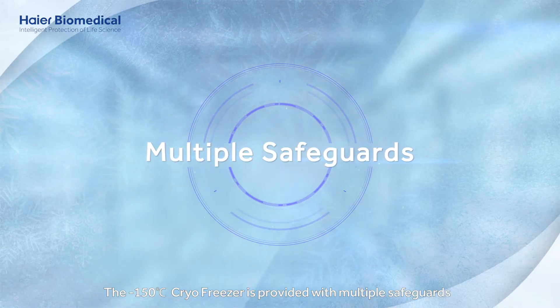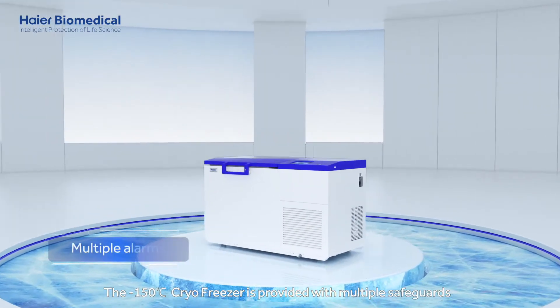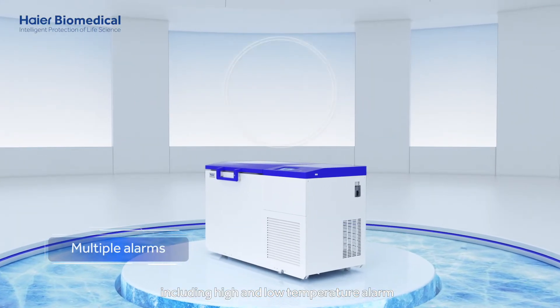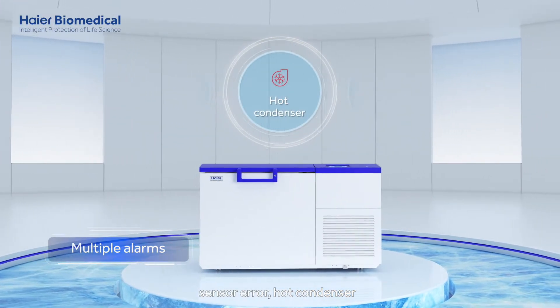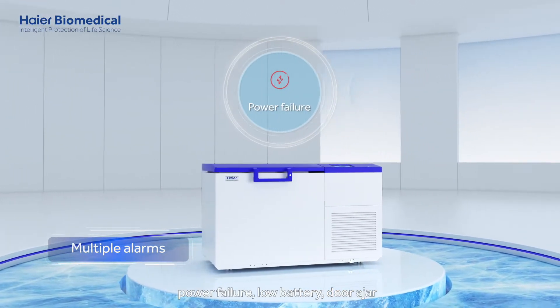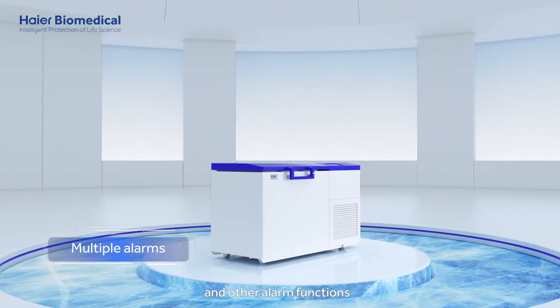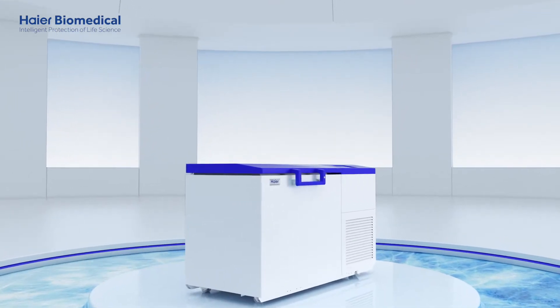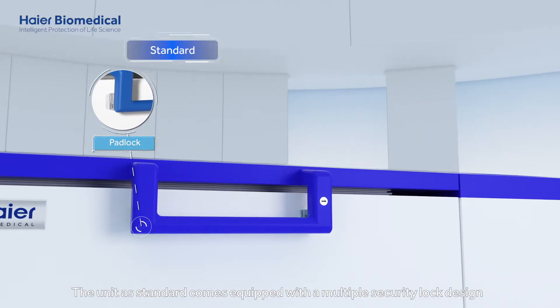The minus 150 degrees Celsius cryo freezer is provided with multiple safeguards, including high and low temperature alarm, sensor error, hot condenser, power failure, low battery, door ajar, high ambient temperature, and other alarm functions. The unit as standard comes equipped with a multiple security lock design.